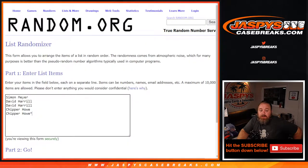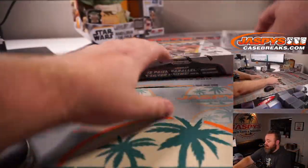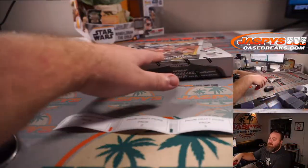All cards ship. Here's our list of customers from Simon Meyer down to Chipper Howe, Last Spot Mojo, and the numbers from one through five. Here is our box for this break and our stickers for the numbering.